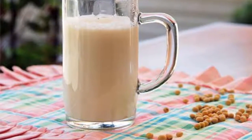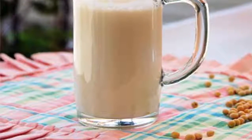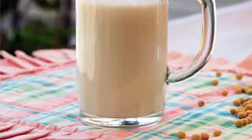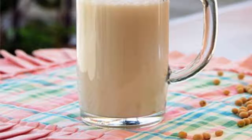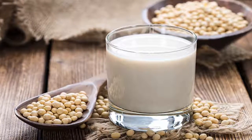Some studies show that the nutrient content in soy milk is nearly as nutritious as fresh cow's milk. Processing soy milk is not too difficult — the easiest way to do this is to grind soybeans with a blender.